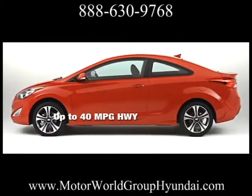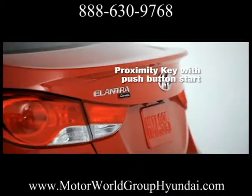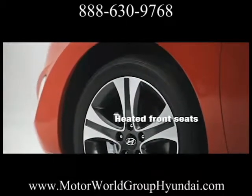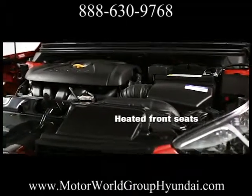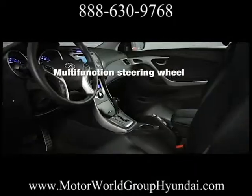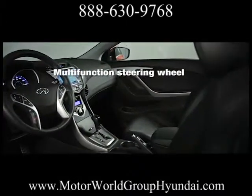Elantra's sophisticated six-speed Shiftronic automatic transmission uses new technology to improve durability and reduce weight. The effect is greater fuel efficiency with smooth acceleration for the highway, while balancing power and comfort for in-town traffic.